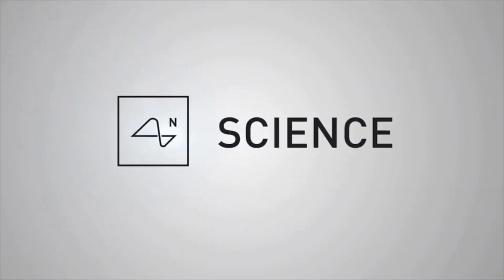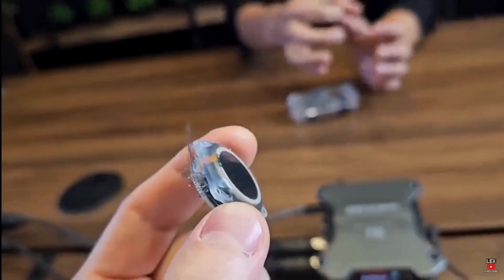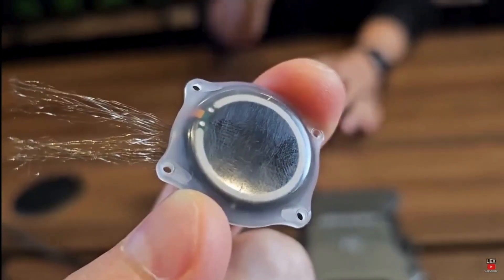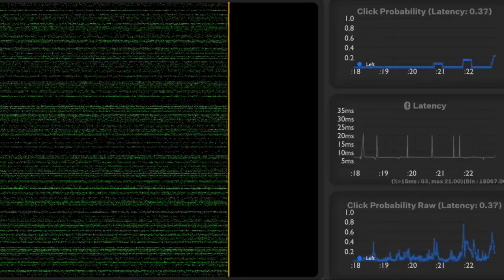So how does Neuralink work? The implant is in my motor cortex, which is the part of my brain that controls body movement. The actual implant is the size of five U.S. quarters in a stack — it replaced the hole in my skull. The threads are placed by a robot just a few millimeters into my brain, avoiding blood vessels so there is almost no bleeding. It connects to the computer via Bluetooth, and the computer does a lot of processing.